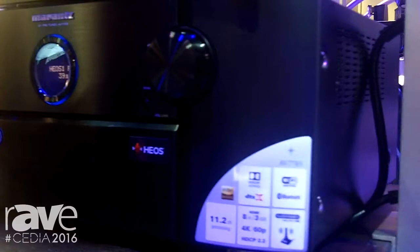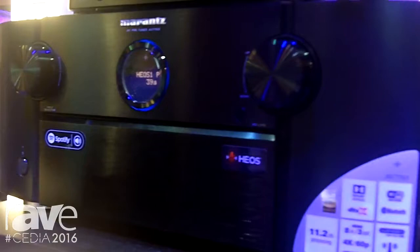Hi, I'm Marty with Marantz and we're here at Cedia 2016 showing our new Marantz AV7703 preamp. What makes this preamp special is it's the first Marantz preamp to have HEOS inside. That means that you can stream all your favorite online music through this piece into your HEOS system and get the great Marantz sound.